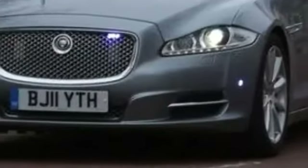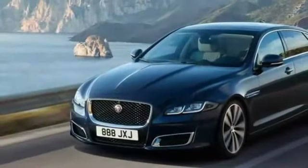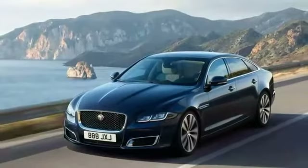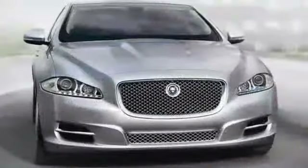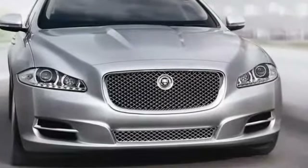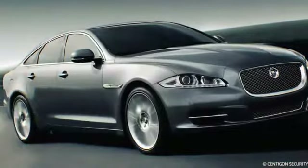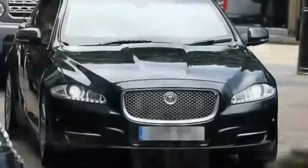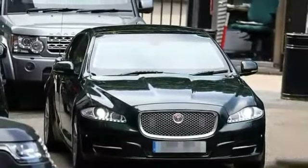Number 8. Jaguar XJ Sentinel, UK. The British Prime Minister's official vehicle is the Jaguar XJ Sentinel, made by Jaguar Land Rover. It features steel plate flooring, bulletproof polycarbonate glass, a Kevlar titanium cabin, run-flat tires, and a custom-built Jaguar V8 engine.